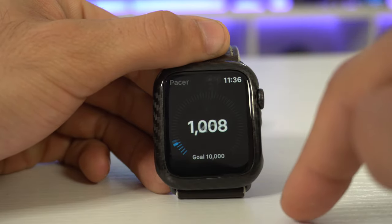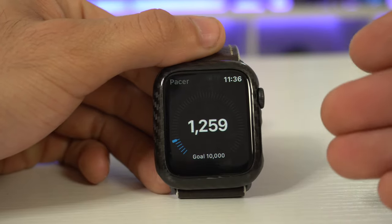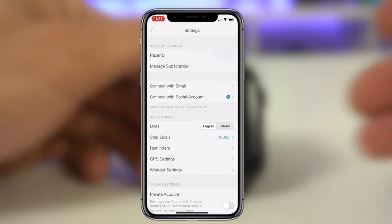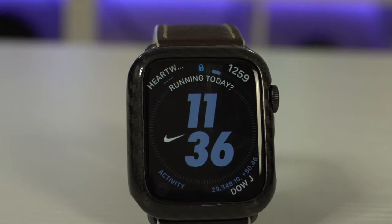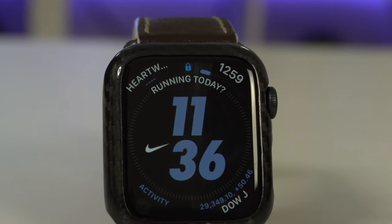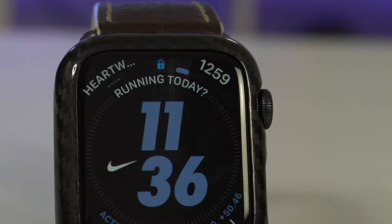With this application, you can actually set your daily goals as well. Right now it just says 10,000, but if you go to the main application you can change that. And you'll notice it actually gives you a little meter, a progression bar, so you can keep track easier. That's basically everything there is to know about this application, and it's free to download.